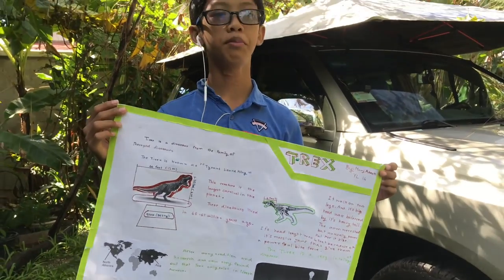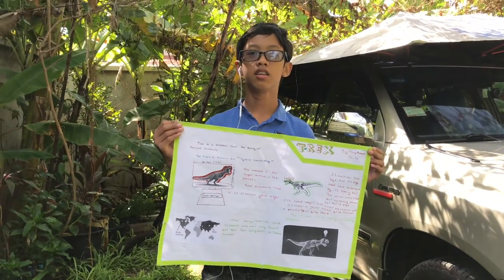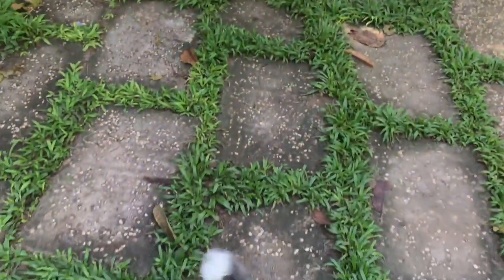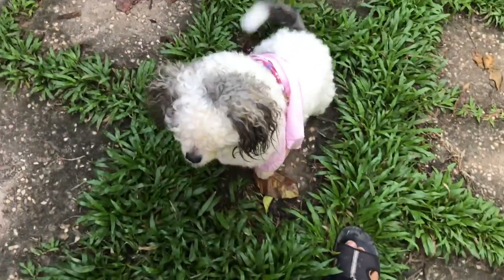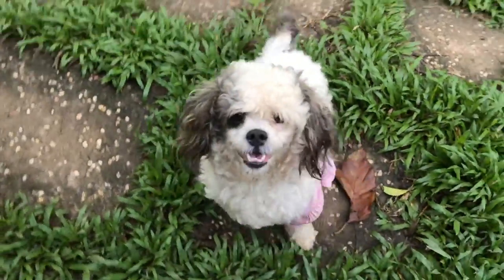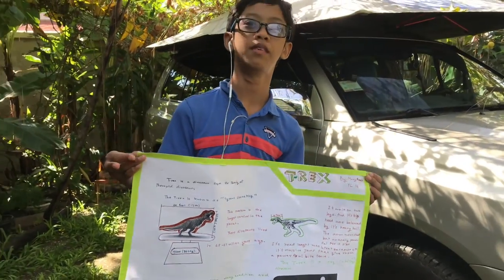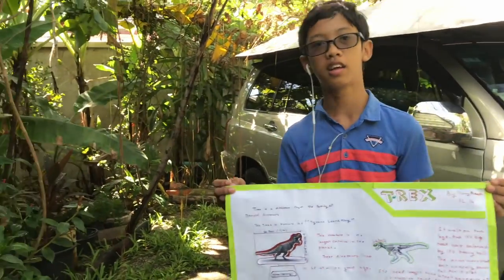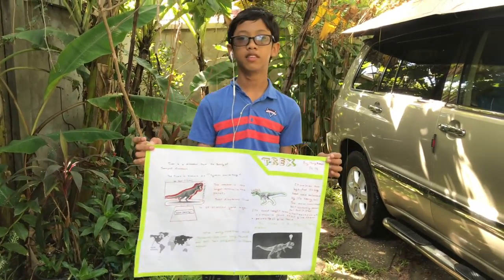So the T-Rex is from a theropod family of dinosaur — that's what kind of dinosaur it is. The height is around 20 feet, the length is 40 feet. It weighs around 8,000 kilograms, which is super heavy. It walks on two legs like us.